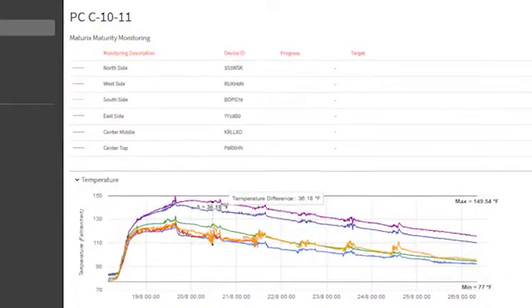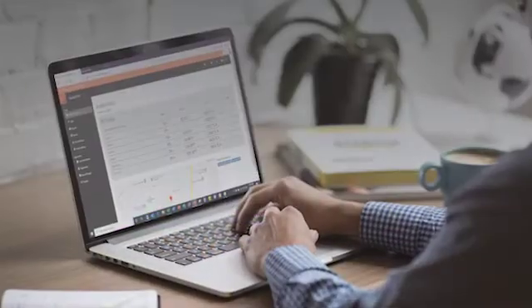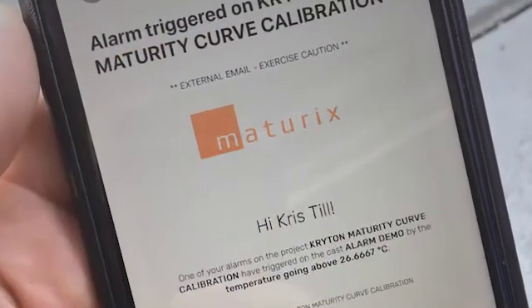The number one reason that we chose the Maturix product is the ability to remotely monitor the sensors using the web interface, which we can use on a PC, an iPad, an Android phone, or an iPhone. It pretty much gives us instant data.